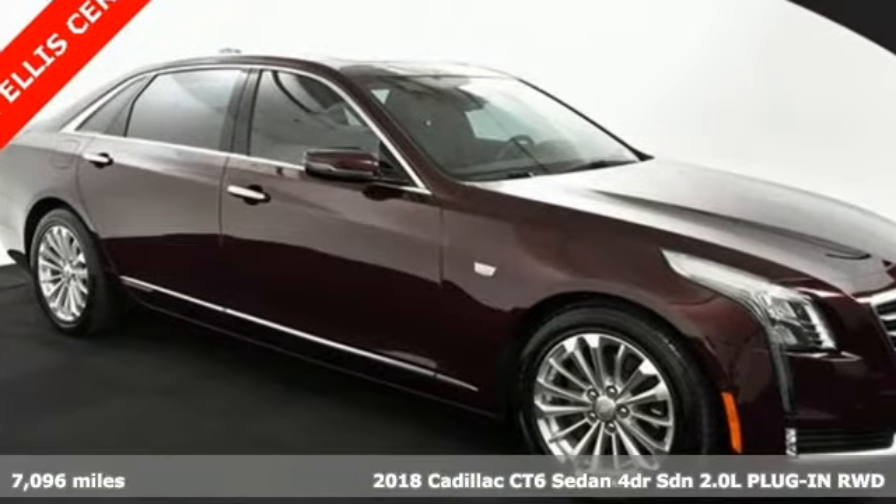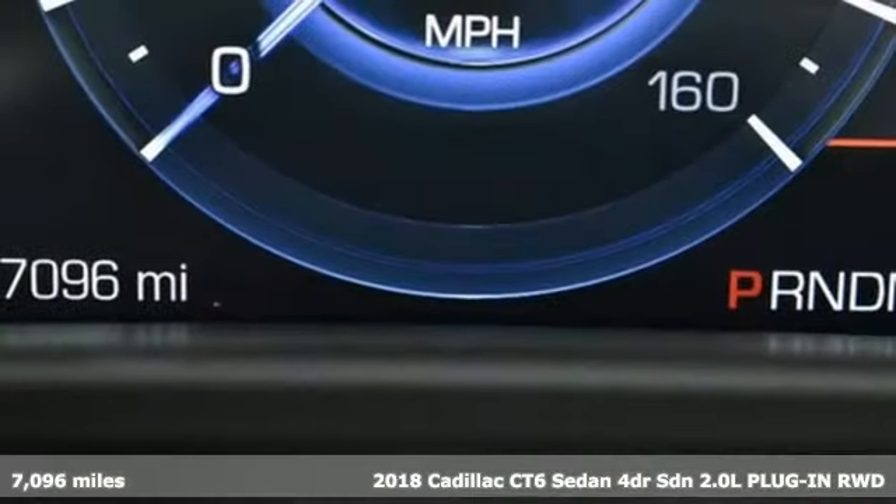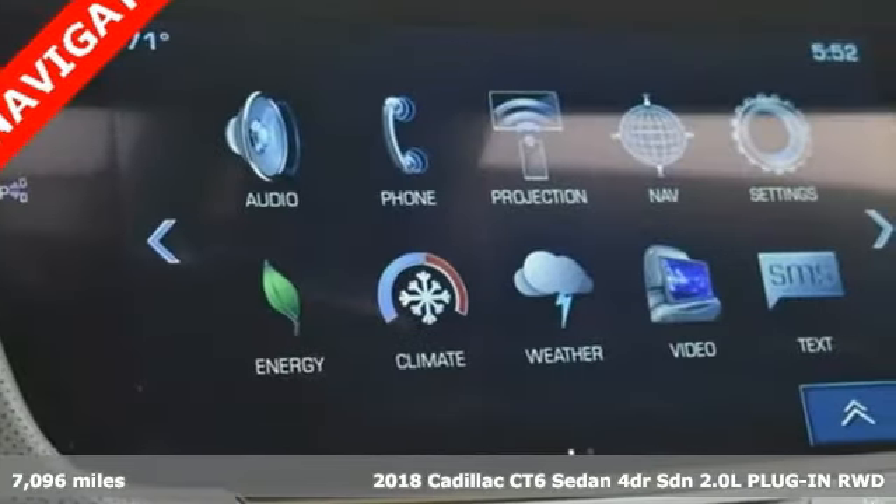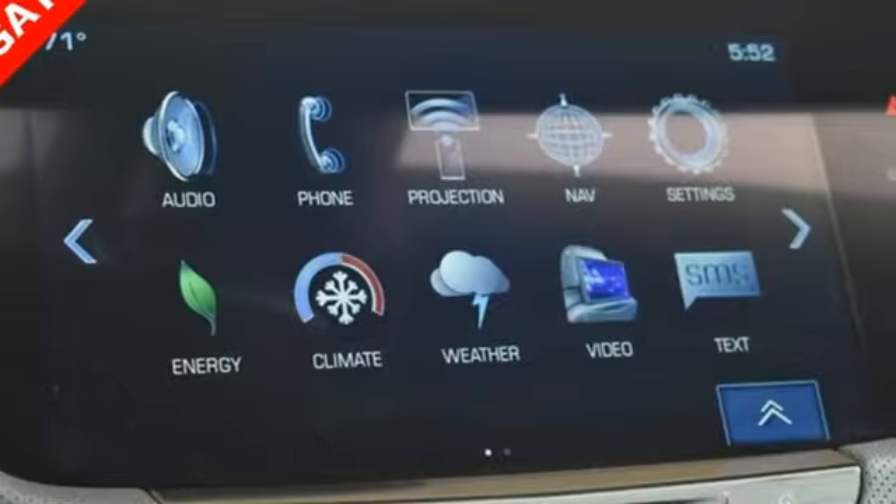Here's a 2018 Cadillac CT6 Sedan — a revolution in power, refinement, agility and innovation for an unmatched driving experience.